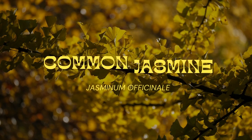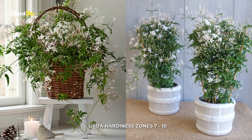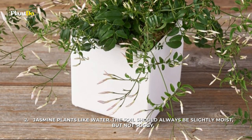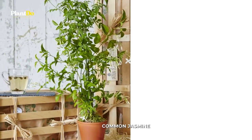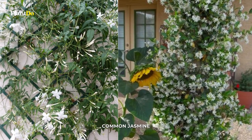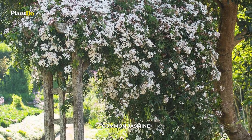Number ten: Common Jasmine. Truly the most fragrant flower — its heady fragrance is sometimes too much for some people. Jasminum officinale is easy to grow in containers and requires well-draining soil and warmth to thrive. The plant usually blooms in summer, but in the tropics jasmine is evergreen and in flower most of the year.